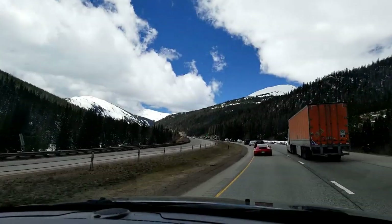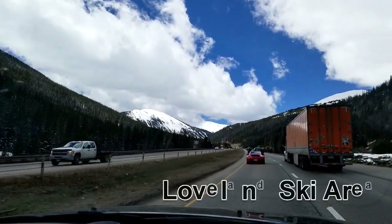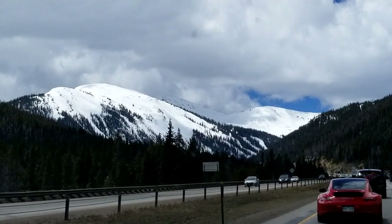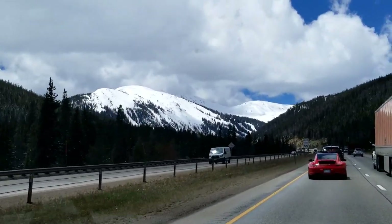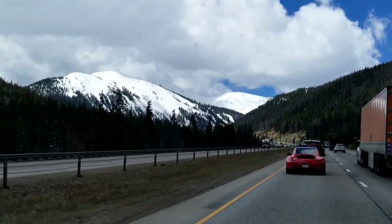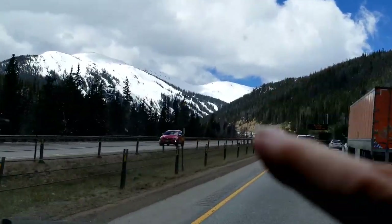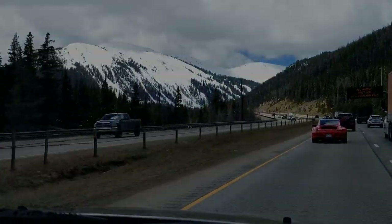As we approach the Eisenhower Tunnel, we come across our first ski resort right on I-70 — Loveland Ski Resort. It literally sits on top of the tunnel. It's a local area ski resort, very easy to get to from Denver, and a lot of people come up here in the wintertime. You can see the runs right there.